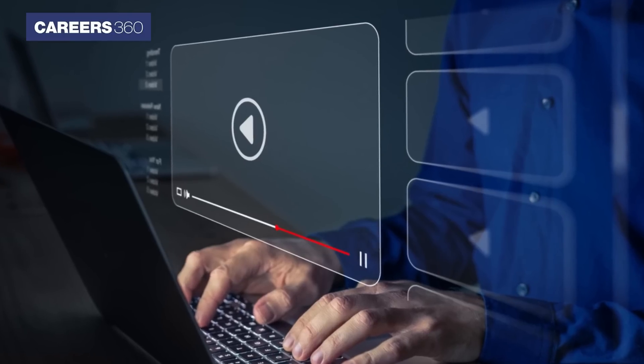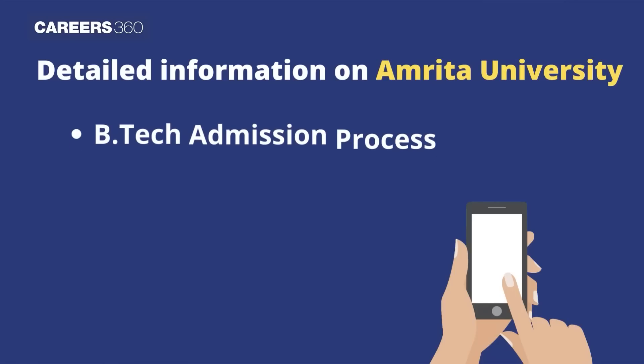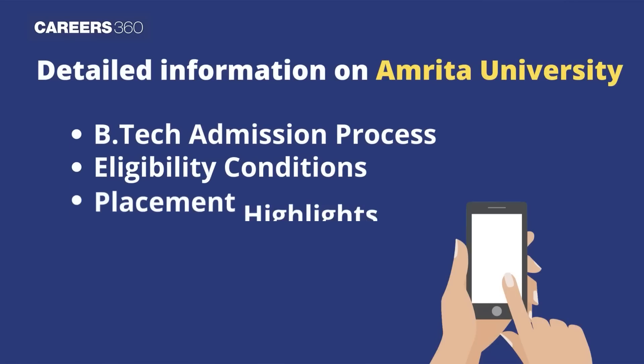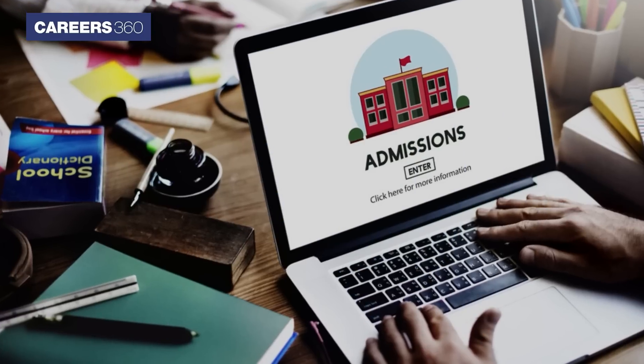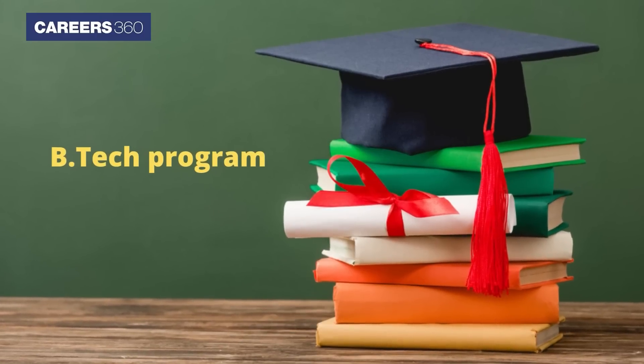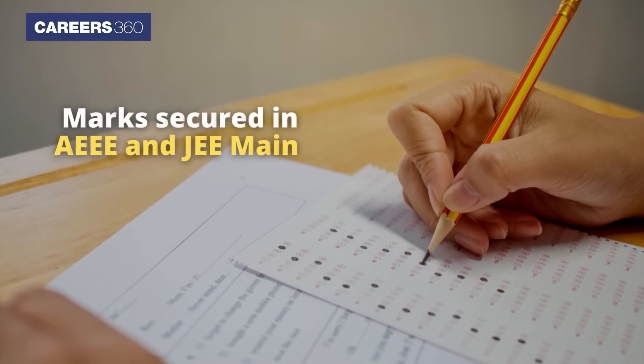Through this video, Careers360 provides detailed information on Amrita University B.Tech admission process, eligibility conditions, placement highlights, and fee details. Admission to the B.Tech program is based on marks secured in AEEE or JEE Main.